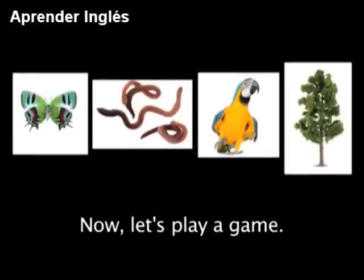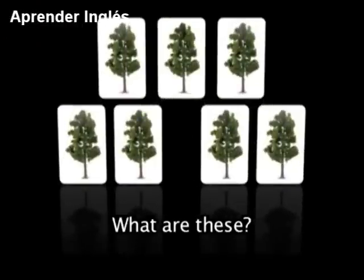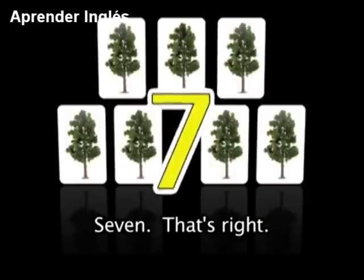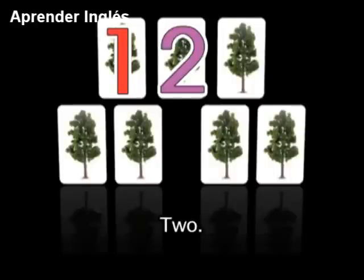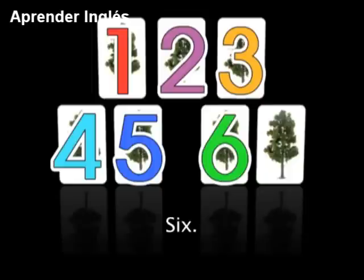Now let's play a game. Sometimes I like to count things when I go outside. Will you count with me? What are these? Trees. Well done. How many trees do you see? 7. That's right: 1, 2, 3, 4, 5, 6, 7.